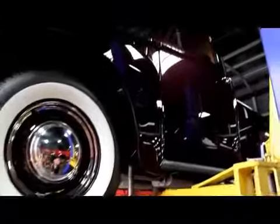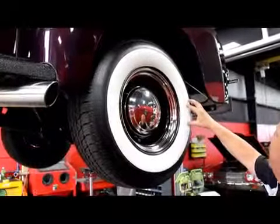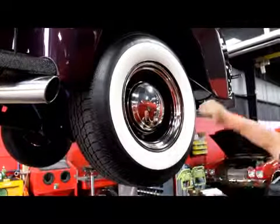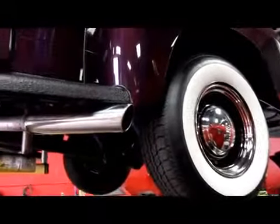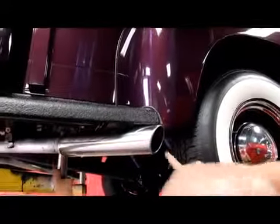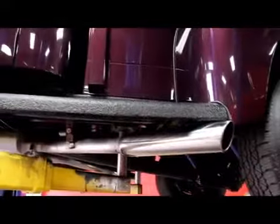Look at that beautiful paint job from down here — gorgeous. We'll check out the backs. Same wheels and tires out back, same center caps and trim rings, same beautiful paint job back here. And there are those slash-cut mufflers coming right out the back — looks like about 18-inch stainless tips. They just look hot.